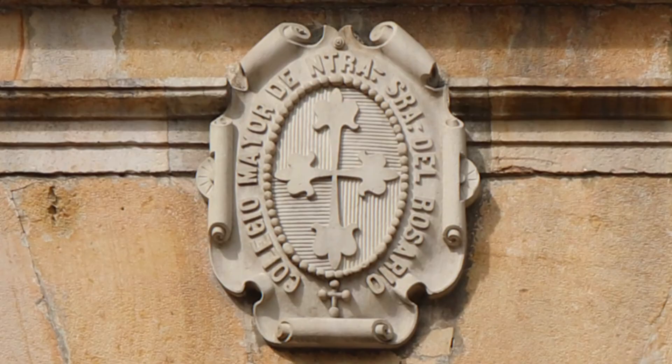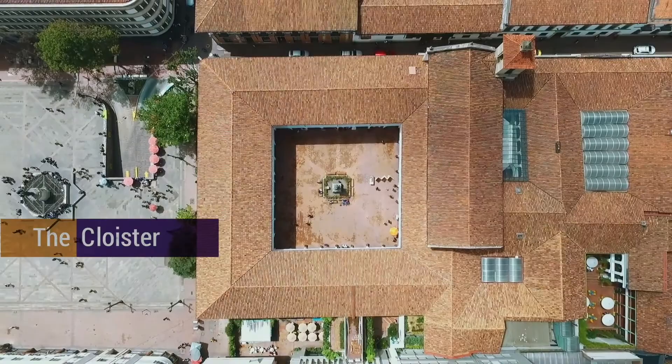Overlooking the front entrance is the symbol of the university, known as the Calatrava Cross — the university's legendary coat of arms carved in stone. This building is known as a cloister. It's a two-floor construction with a square layout that was built according to the norms of the colonial period.